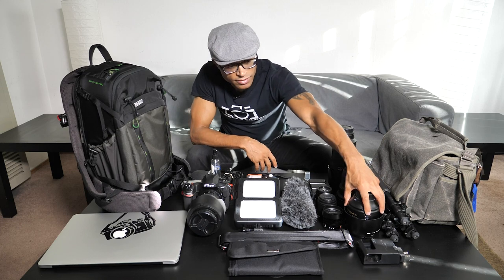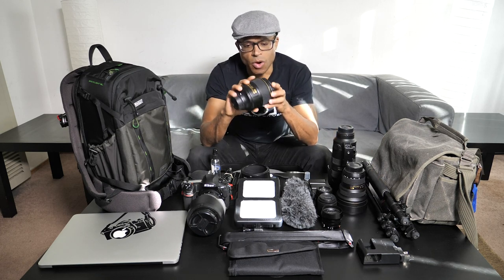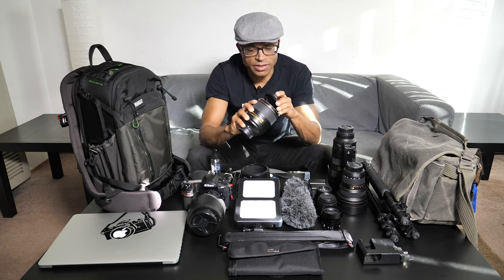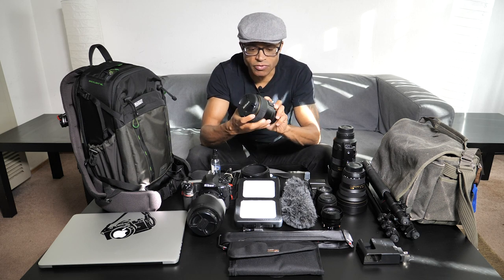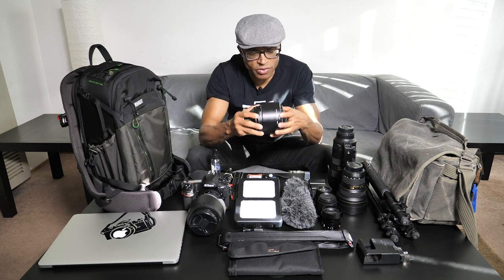The fourth and final lens for stills will be the 105 f/1.4. This thing is a beast — it's definitely a must for any portrait photographer. It's a beautiful lens, so I'll be bringing that with me.